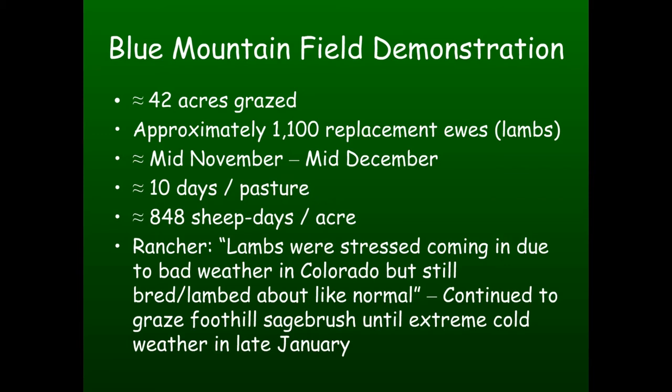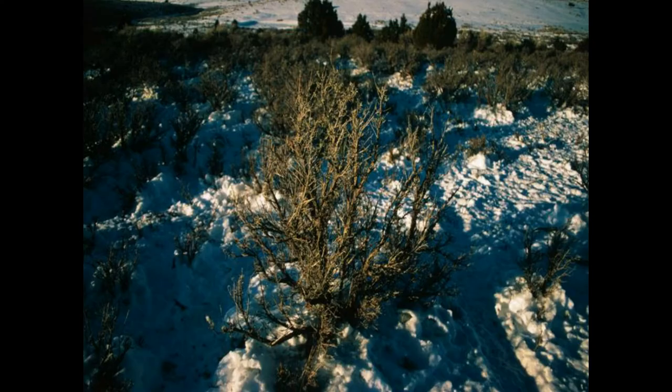Another interesting observation: this is a range the rancher had used for years. Typically toward fall his ewes knew it was time to head to the desert - whether they trained the sheep herders or the sheep herders trained them, he didn't know. A large part of this ground had gone unused. These ewes, however, didn't know any better. They became settled with the routine, the supplement, and the brush, and they grazed ground he claimed hadn't been used in ten years. So there's another benefit - utilizing underused range.